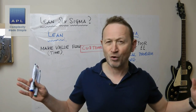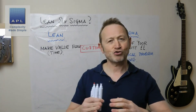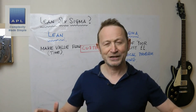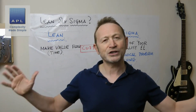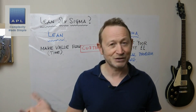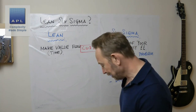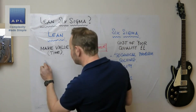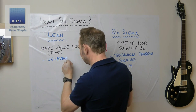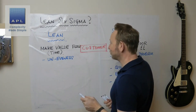Lean is a bit more all-encompassing than Six Sigma, because when you are trying to make value flow, you are going to transform the way that the product flows through your factory and the way information flows through the offices — it's a much more all-encompassing business activity. To make value flow, you typically concentrate on three things: unevenness — which is really variability, and there's a similarity with Six Sigma there.